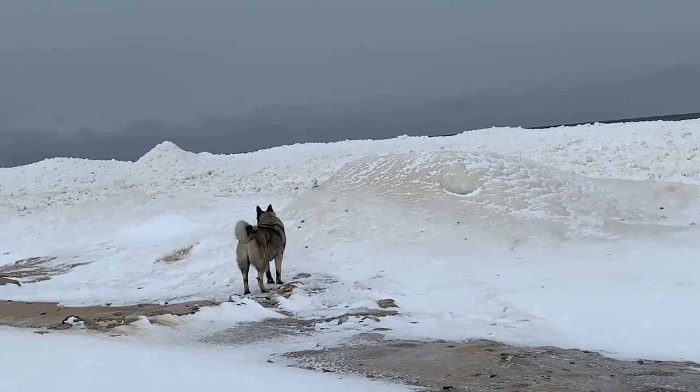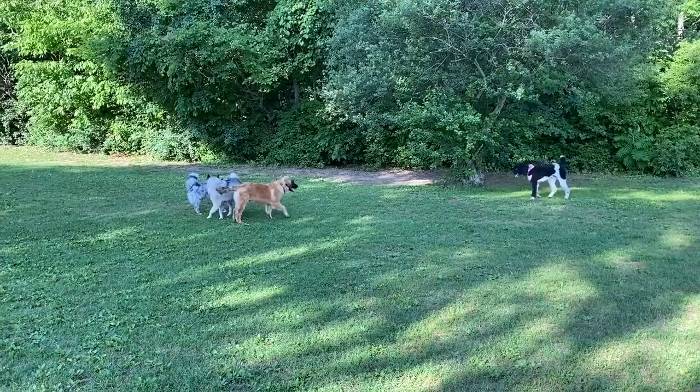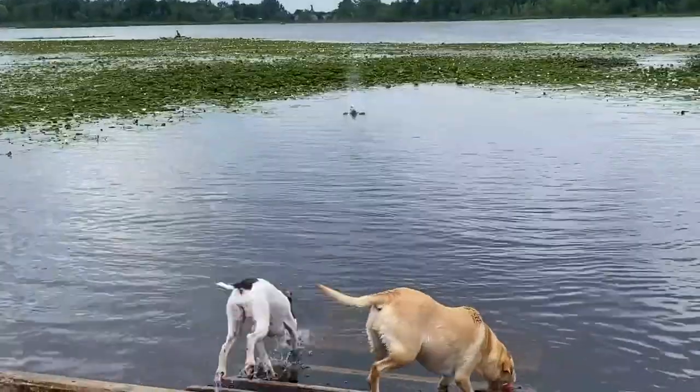Off-leash dog parks are a big part of our RV lifestyle. We visit them all over the country with Bo. But of all the parks we have enjoyed, one in particular stands out.